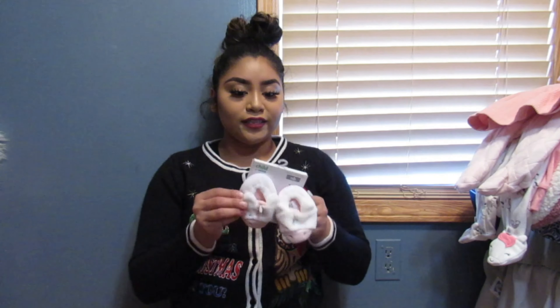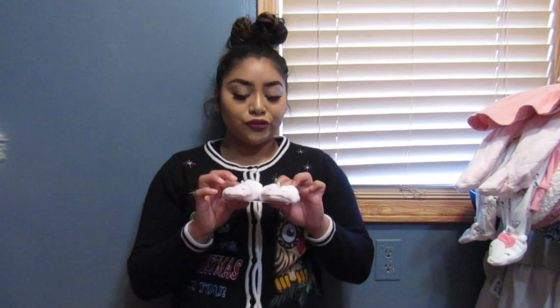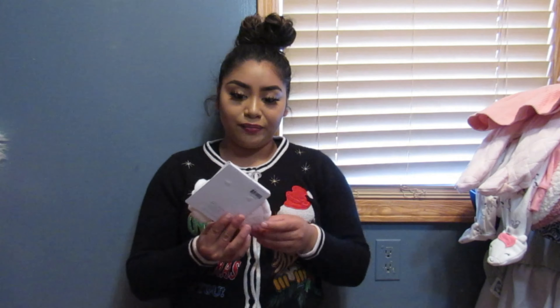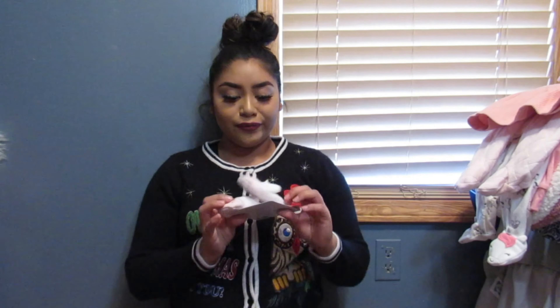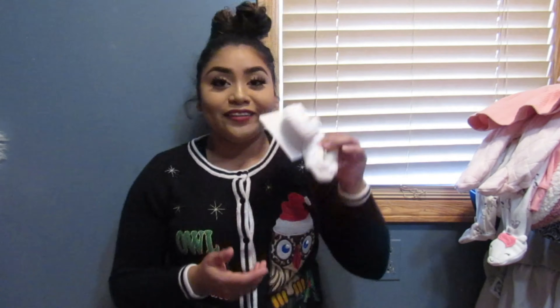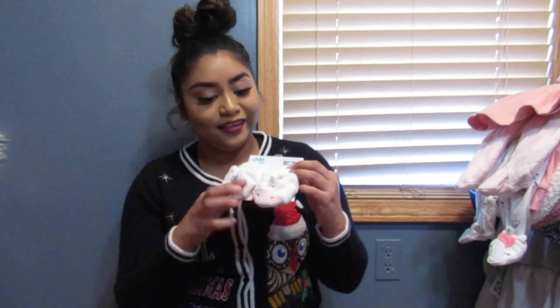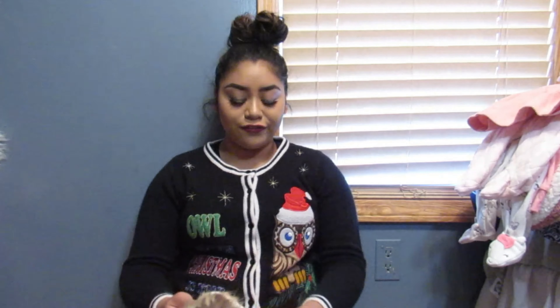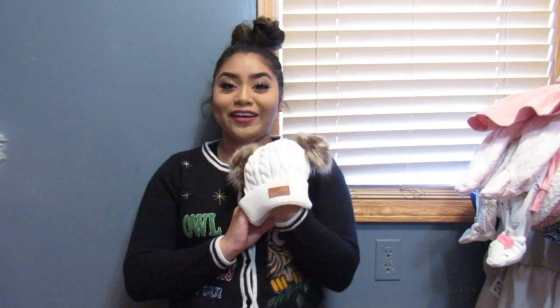At Walmart I also got these little shoes shaped as a unicorn. It doesn't say how much I paid for them, but I probably paid like $5. They were so cute — these are my favorites. At Amazon, I ordered this little hat. It's so adorable. I don't know if she's going to fit into it pretty early on or not, but I thought it was so cute and I think I only paid like $5 for it. I can't wait for her to wear it.